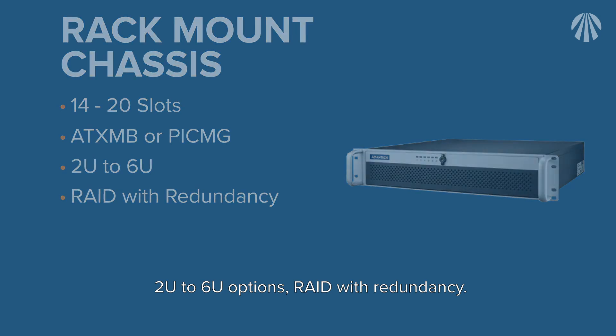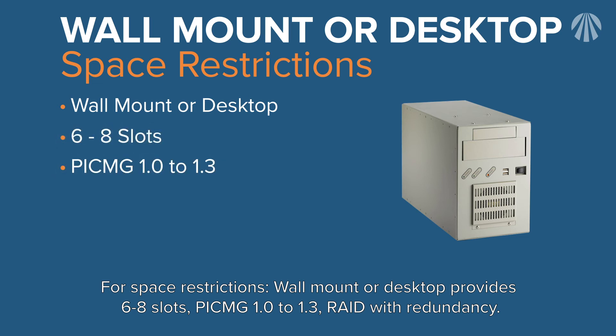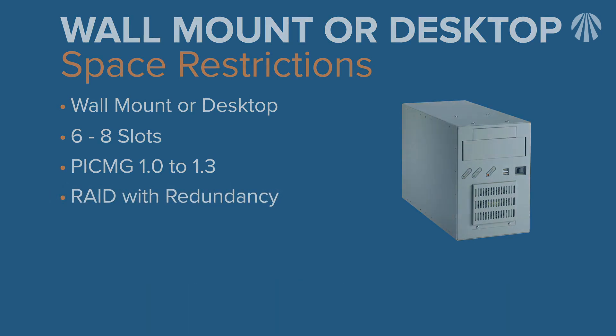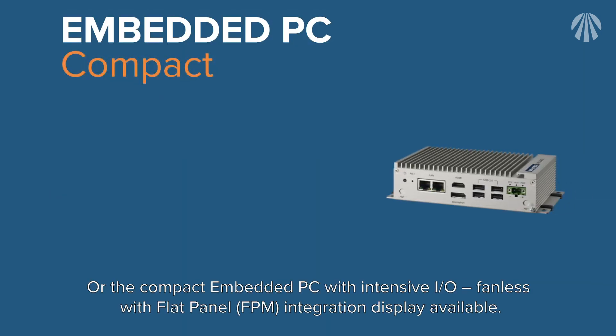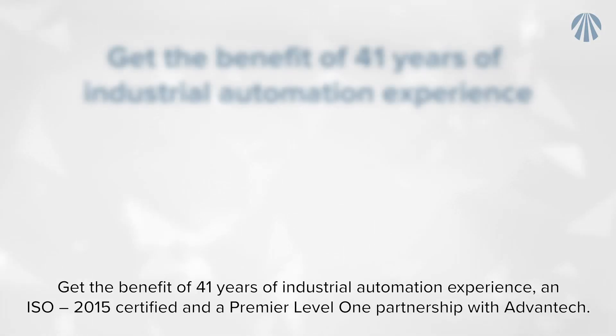For space restrictions, wall mount or desktop configurations provide six to eight slots with PICMG 1.0 to 1.3 and RAID with redundancy. The compact embedded PC features intensive I/O, fanless design, and flat panel display integration available.